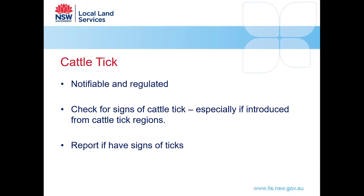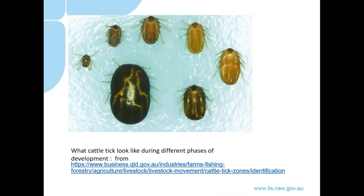Cattle tick is another notifiable and regulated condition. It's important to check for signs of cattle tick and to report its presence if suspicious. This photo from Biosecurity Queensland shows the cattle tick at different phases of development. Cattle tick tend to have paler or creamy coloured legs as opposed to our bush tick which has brown legs, and a bigger spacing between the snout and the forelegs. If you find ticks on your cattle and are unsure, or have recently introduced animals, give us a call and we'll come out and have a look.